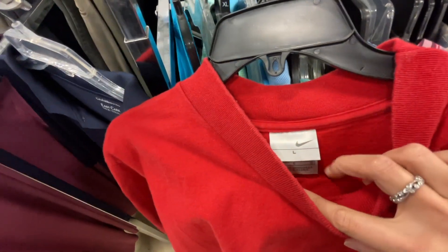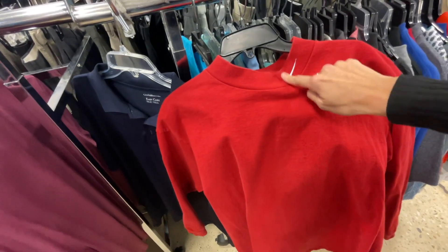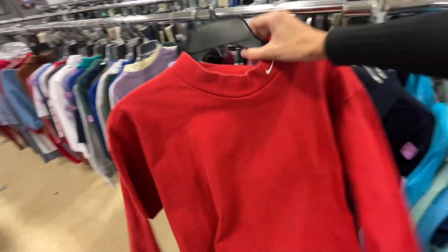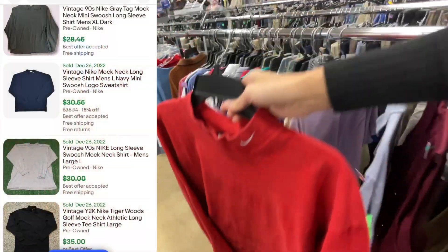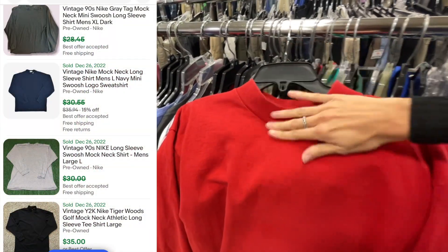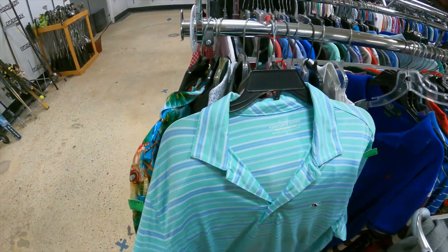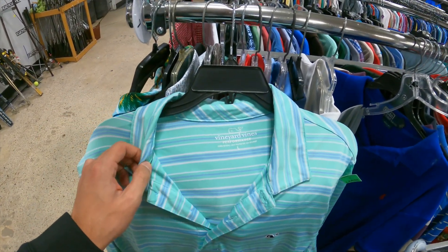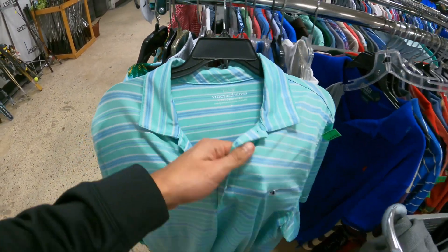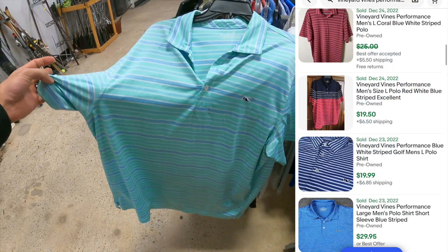We got a vintage tag Nike mock neck long sleeve shirt — easy pickup here. We've sold many of these before. Should be an easy $25 to $30 plus shipping. Then I felt the amazing quality of this shirt — it is a Vineyard Vines Performance, 5% spandex. Sell-through rate over 100%. Should get about $20 to $25 plus shipping.